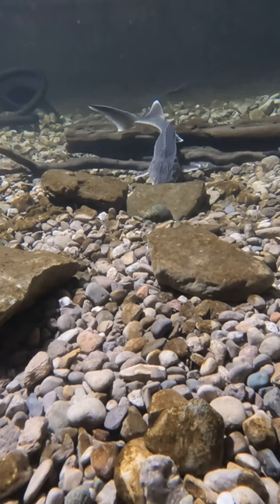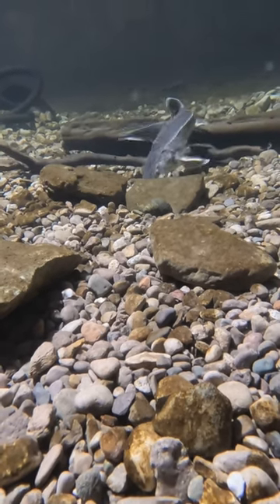Gravel bottom, big rocks — the eels burrow right through the rocks. This is how the eels have been living for the last year.